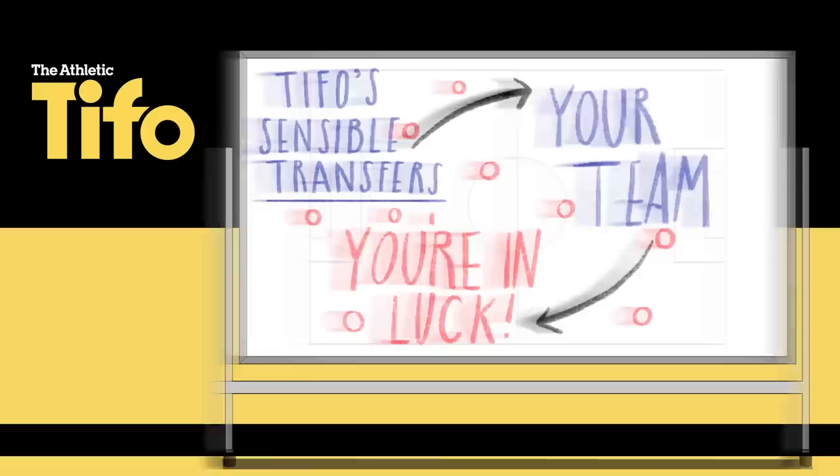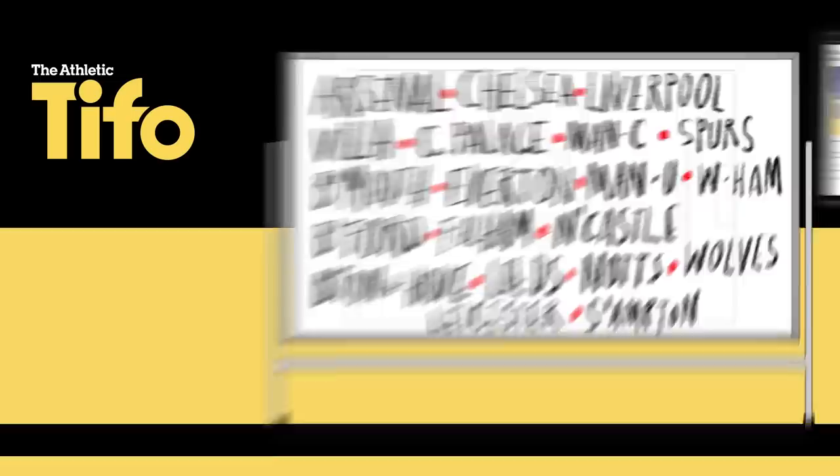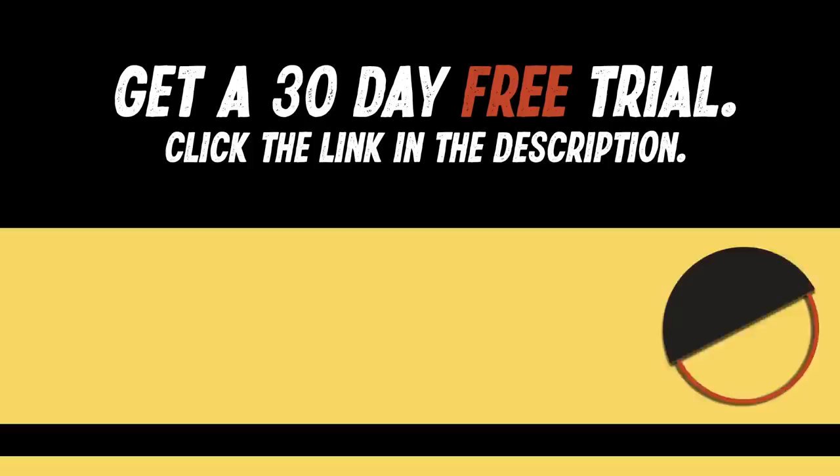If you'd like to see Sensible Transfers for your team, then you are in luck, because we've written Sensible Transfers articles for every team in the Premier League and published them on The Athletic. To read them, you can get a 30-day free trial for The Athletic by clicking the link in the description.